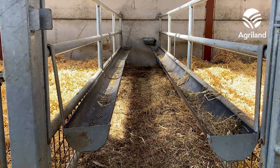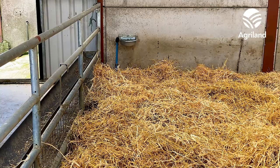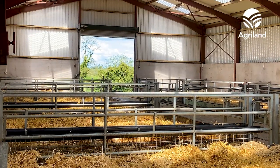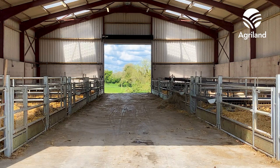At the minute the shed accommodates 300 ewes. We lambed 310 this year — we were just pretty much at capacity or slightly above it, but it was fine because once we got a few lambed and out it worked well. For individual pens, when we're full we move them next door to a lean-to, but once we get 40 or 50 sheep and lambs out we tend to take one pen and set up individual pens in there.